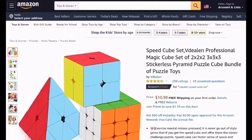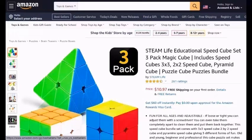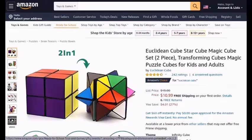Speedcube-Set-Dallin-Professional-Magic-Cube-Set-of-2x2-3x3-Stickerless-Pyramid-Puzzle-Cube-Bundle-Of-Puzzle-Toys. Steam-Life-Educational-Speedcube-Set-3-Magic-3-Pack-Magic-Cube-Includes-Speedcube-3x3-2x2-Speedcube-Pyramid-Cube-Puzzle-Cube-Puzzles-Bundle.